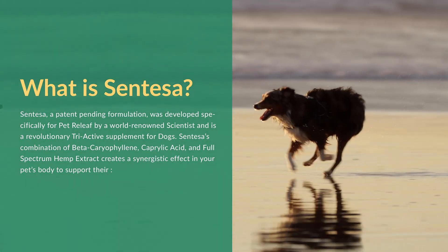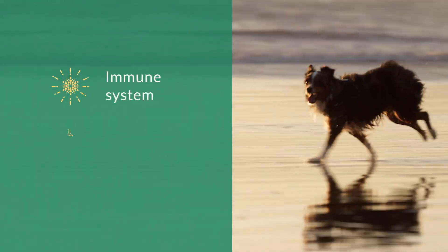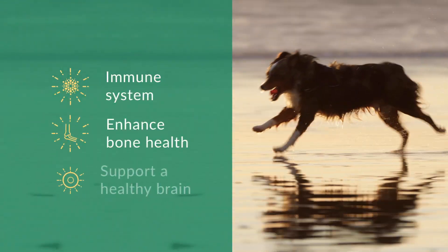It creates a synergistic effect in your pet's body to support their immune system, enhance bone health, and support a healthy brain.